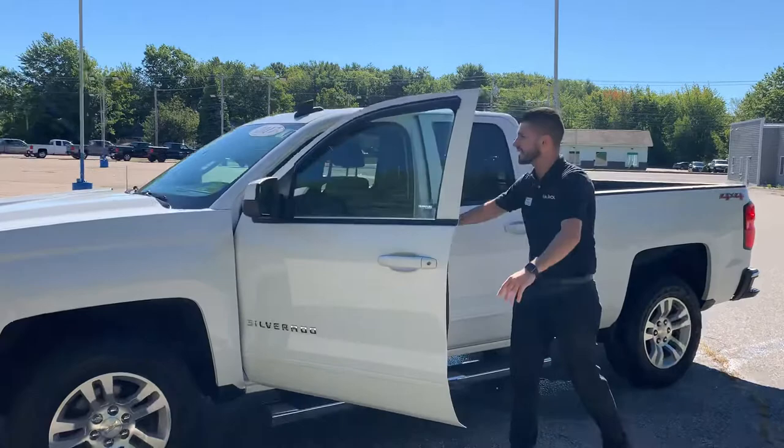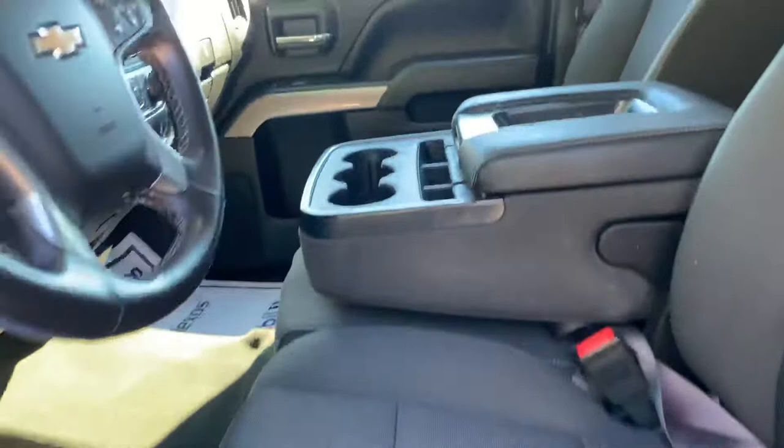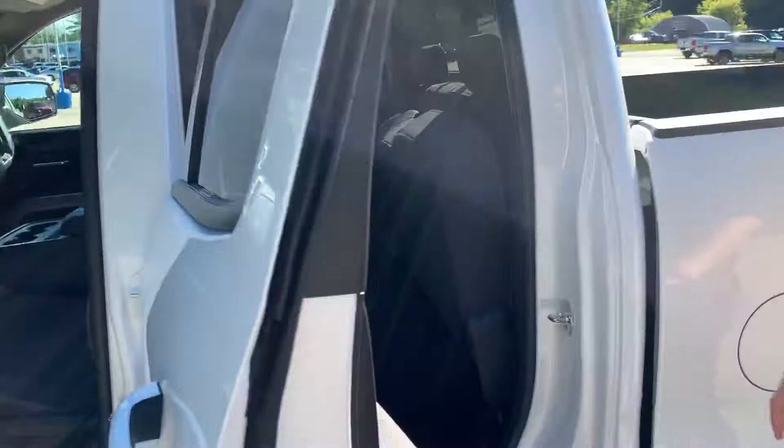Now check out the interior here — very clean, well maintained, taken care of. As you can see, not a rip or a tear in the seats. Look at the back here, you got the double cab. Lot of room, plenty of space to put all your belongings in the back. It even comes with the floor mats that never come with the vehicle.